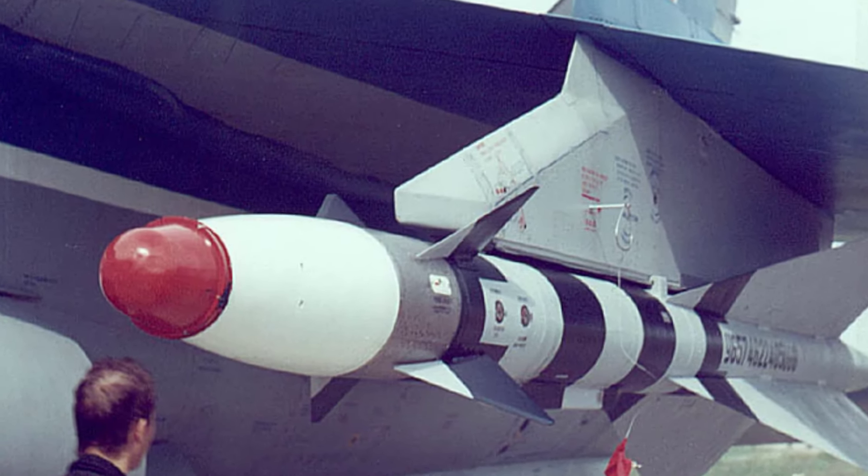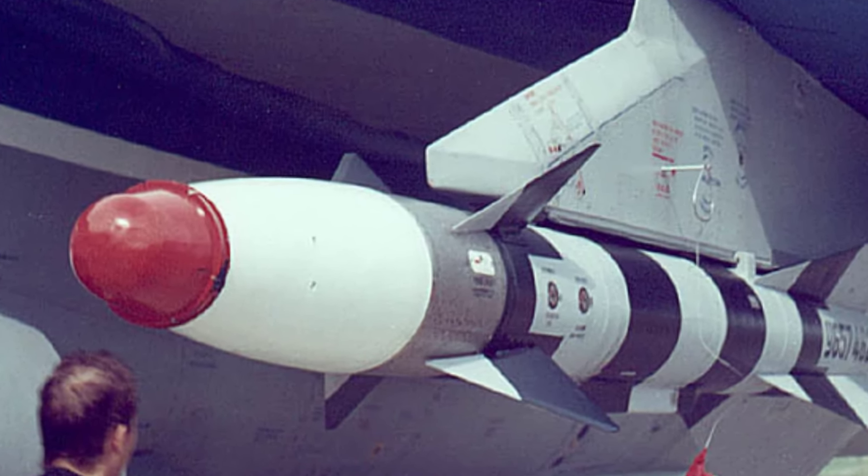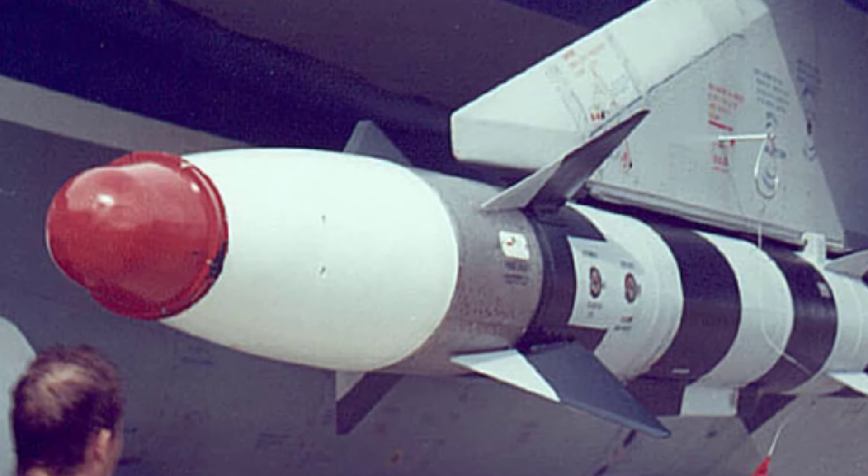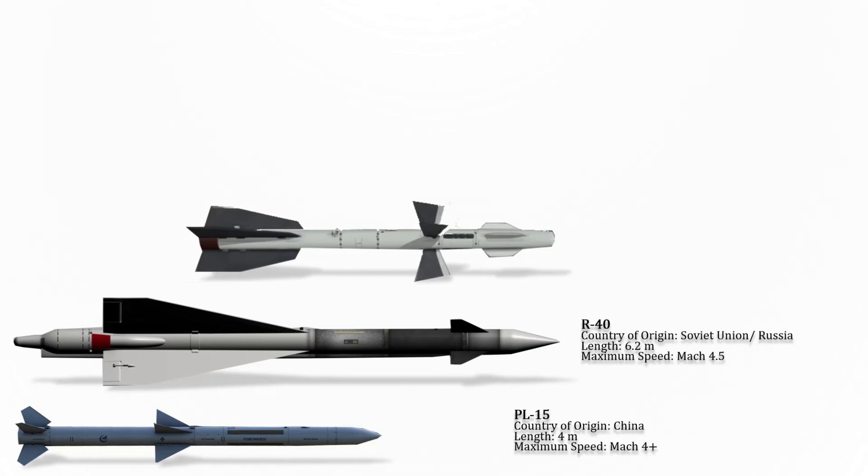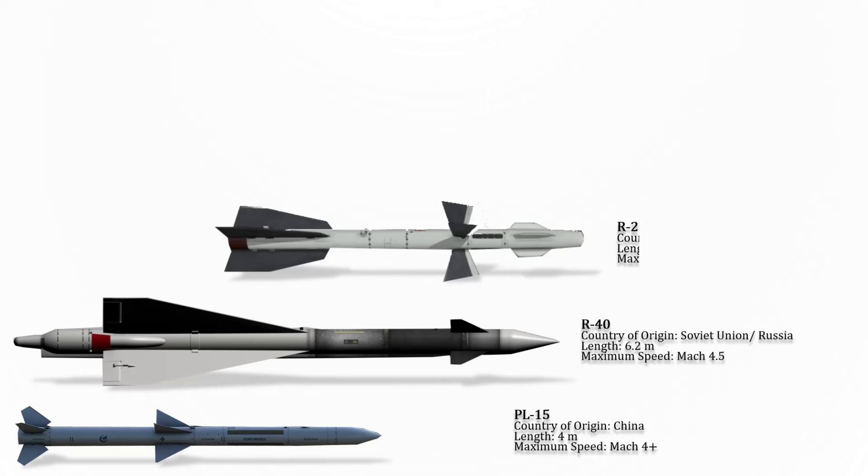The next missile is a long-range air-to-air missile developed by the Soviet Union specifically for the MiG-25P interceptor, but also can be carried by the later MiG-31. It is the largest air-to-air missile in the world ever to go into production. Its maximum speed is Mach 4.5.